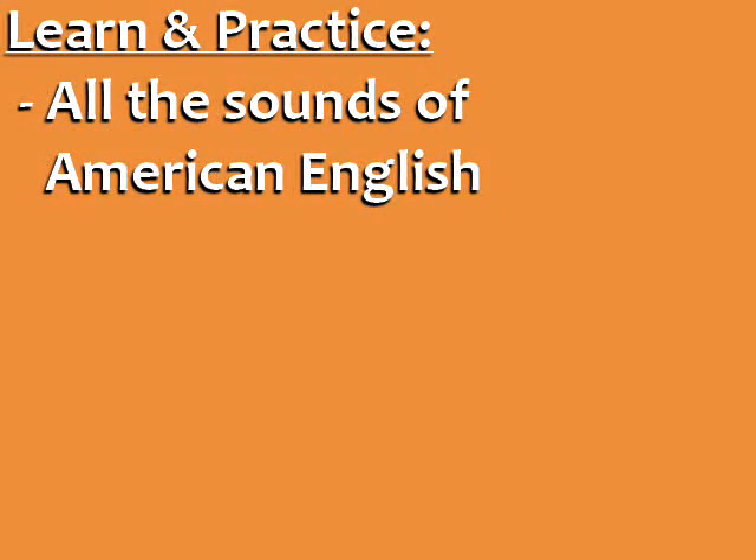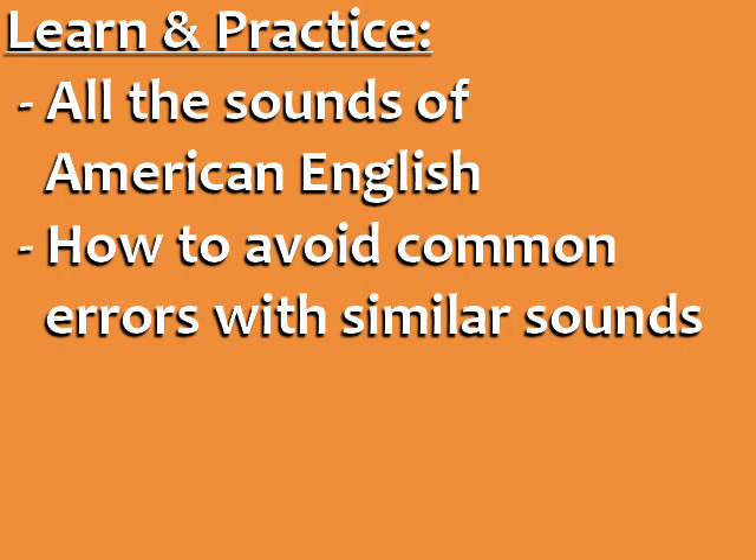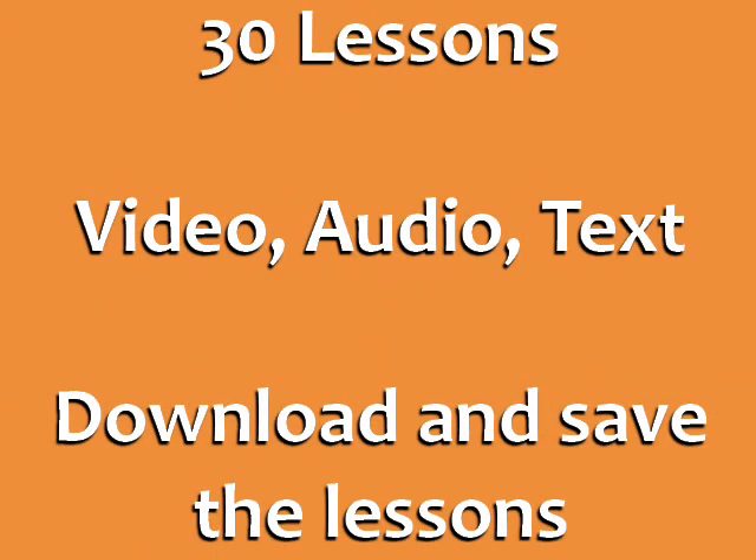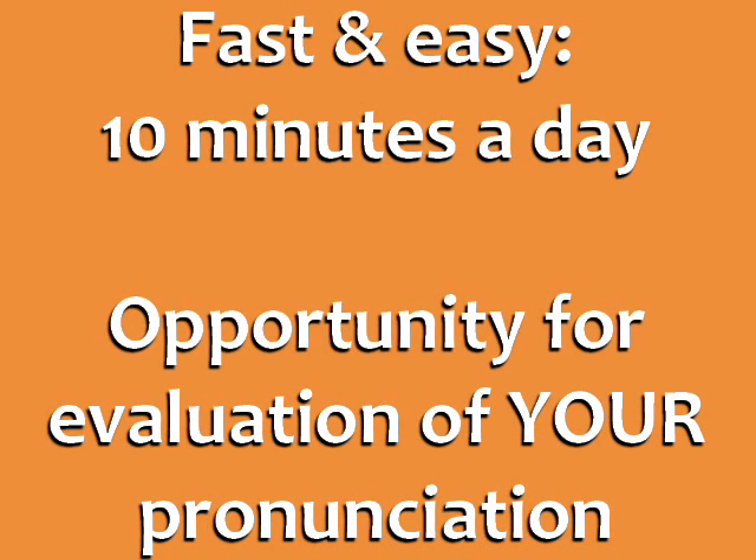In this course, you'll learn and practice all the sounds of American English. You'll learn how to avoid common errors with similar sounds, and how to make your speaking sound faster and more natural. The American English Pronunciation Course has 30 lessons, with video, audio, and text. You can download the lessons and save them to your computer. It's fast and easy, just 10 minutes a day.